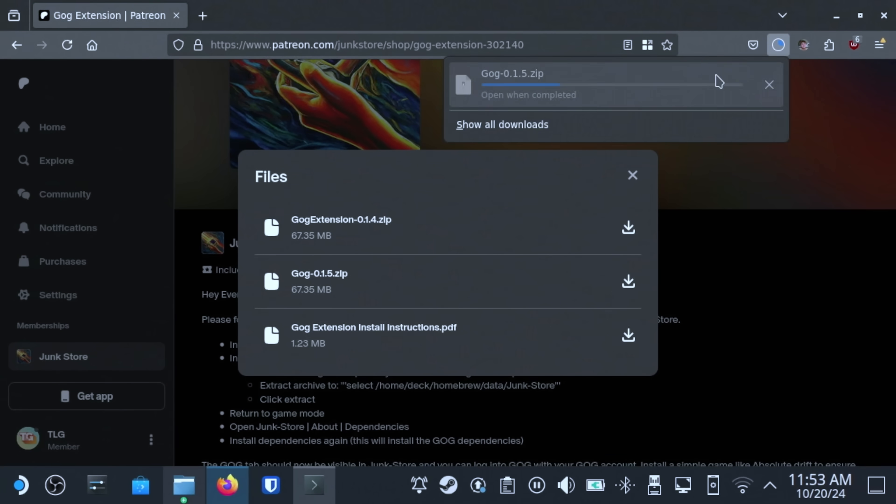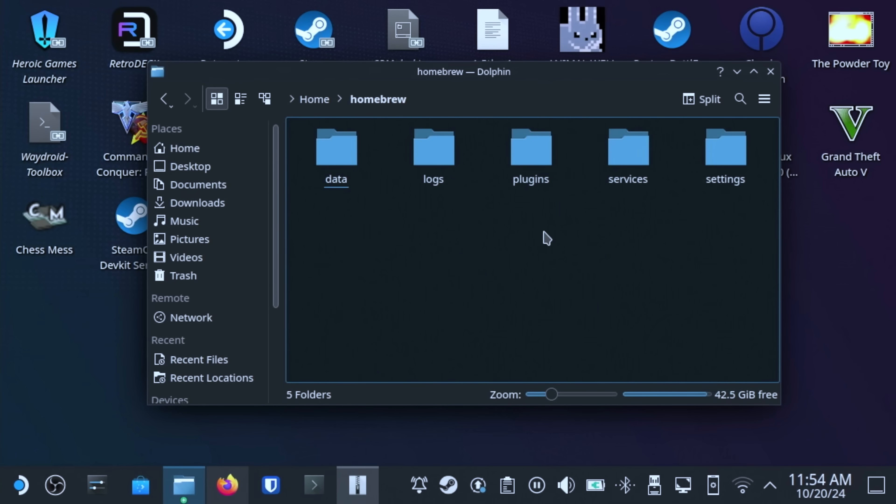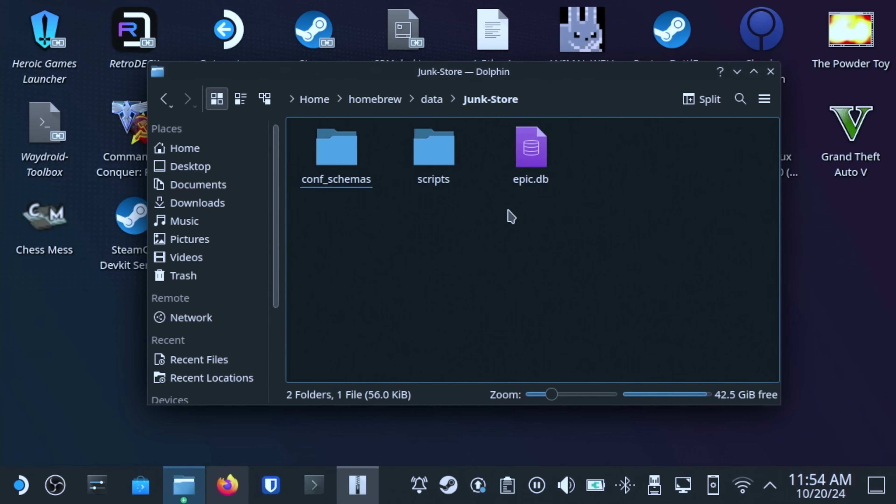Now open up Dolphin, the file manager, and go to your Home folder. Next, find Homebrew, Data, Junkstore, and finally extract the files here.